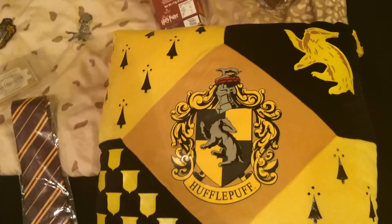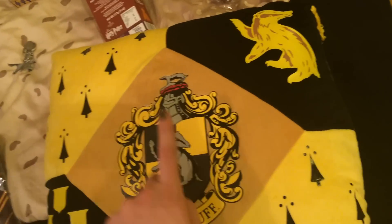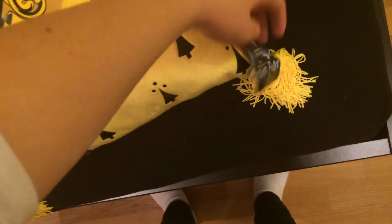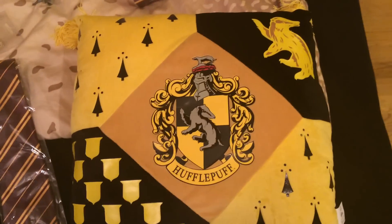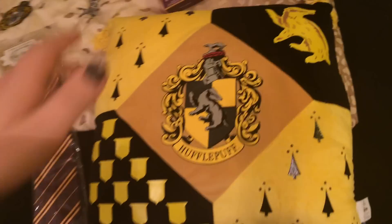Then I bought the Hufflepuff pillow because I'm in Hufflepuff — go loyalty! I love this pillow; it's so soft and the colors are great, even if I don't love yellow that much. There's a nice design on both sides, and it was 20 pounds, which is pretty good because it's huge, great quality, and so fluffy. I would have paid 30 for it, but 20 is cool.